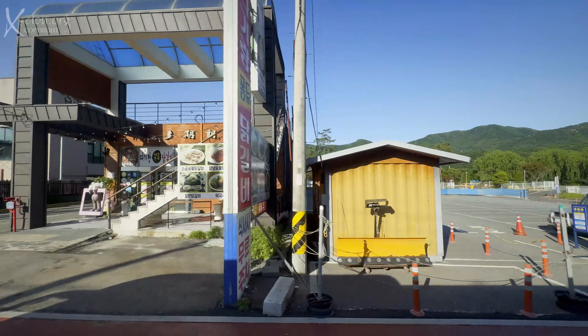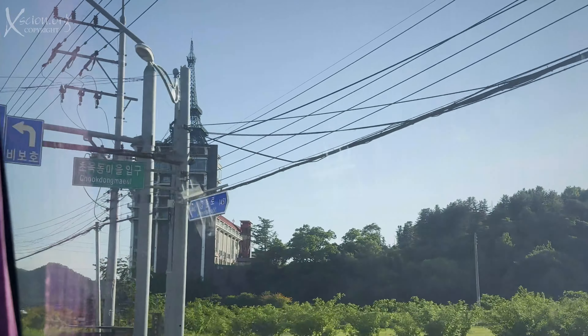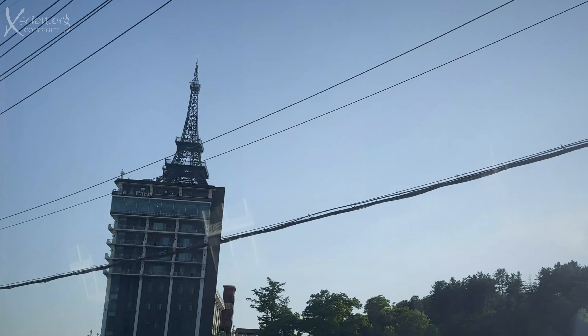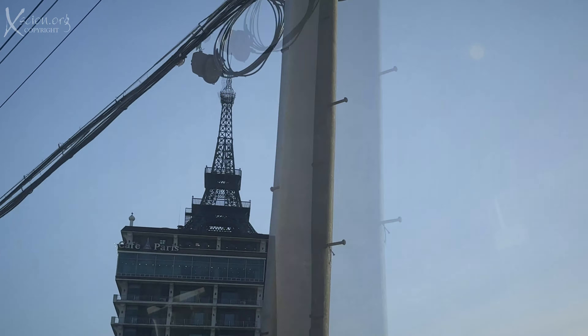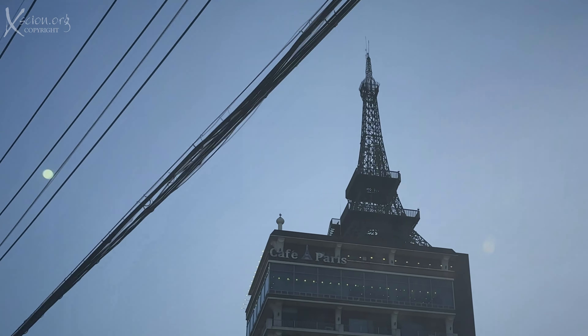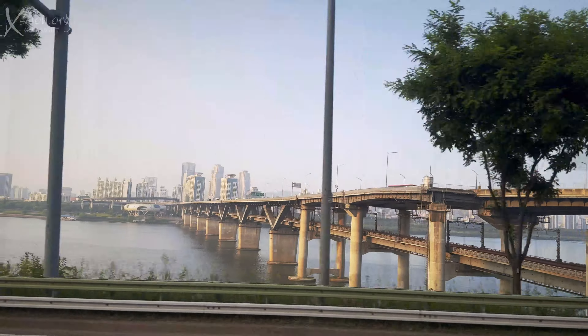We then boarded the tour bus and headed back to Seoul, passing an Eiffel Tower on the way that was located right on top of a building.